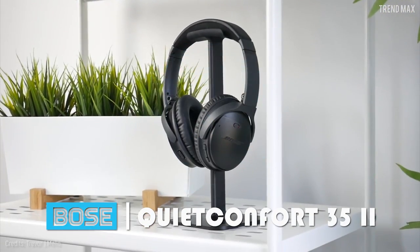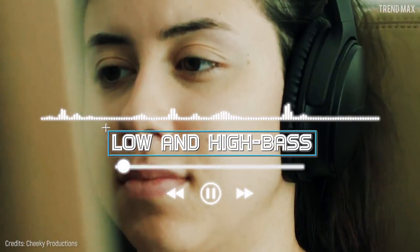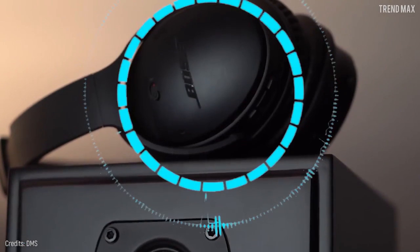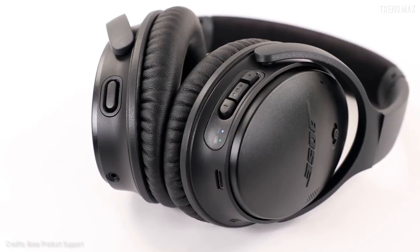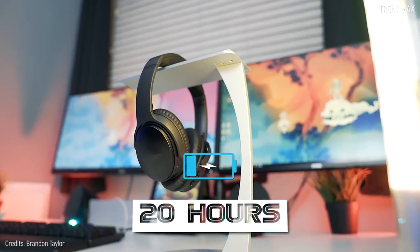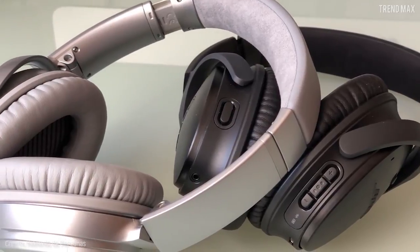Number 8: Bose QuietComfort 35 II. With the Bose QuietComfort 35 II, you'll have a fairly neutral and balanced sound — perfect for listening to any type of music, with a low frequency extension of up to 10 Hz and bass within 2 dB. Not only do they have great sound, but also a resistant material reinforced with glass-filled nylon and stainless steel, engineered with world-class noise cancellation, hassle-free wireless technology, and up to 20 hours of battery life. These headphones cost above 350 dollars.